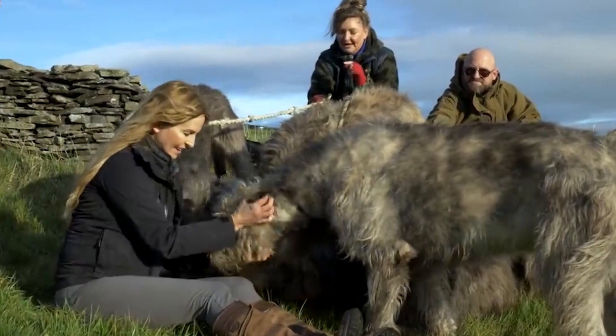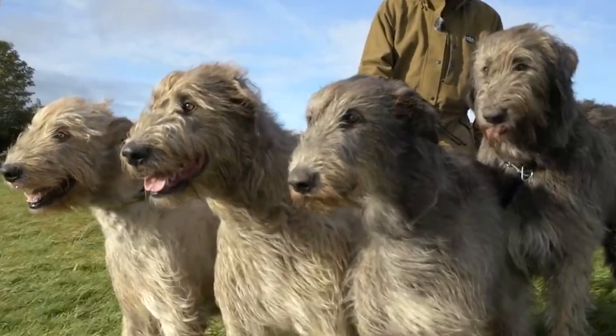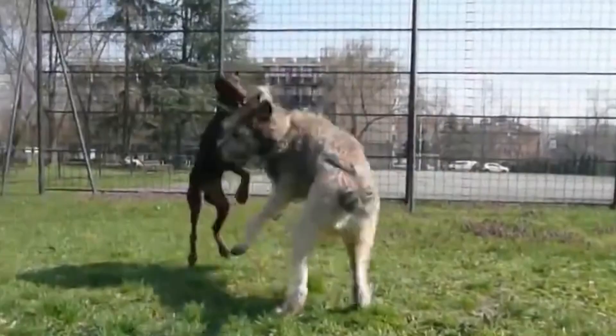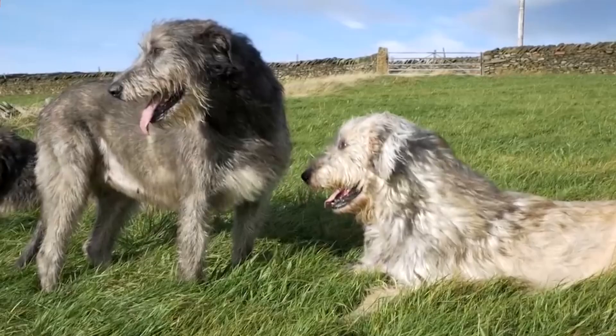As was the case with most every other giant breed on our list, these giants frequently suffer from hip dysplasia and swollen hearts. These issues are believed to be directly related to their size. One of the health issues unique to the Irish Wolfhound, however, is liver failure.